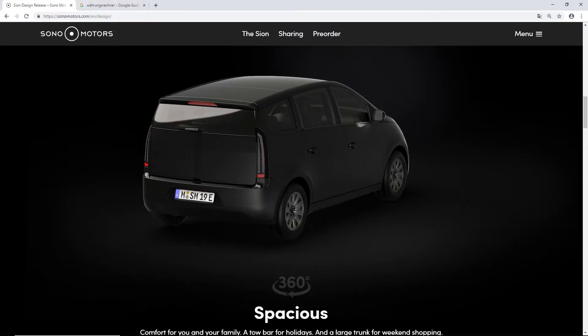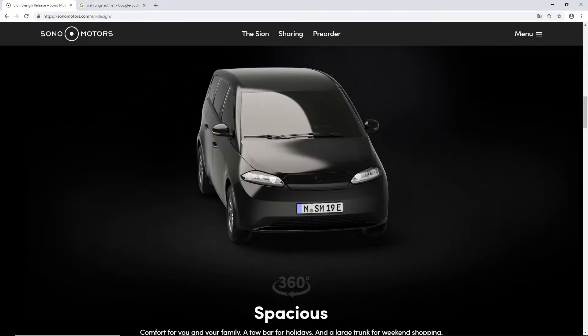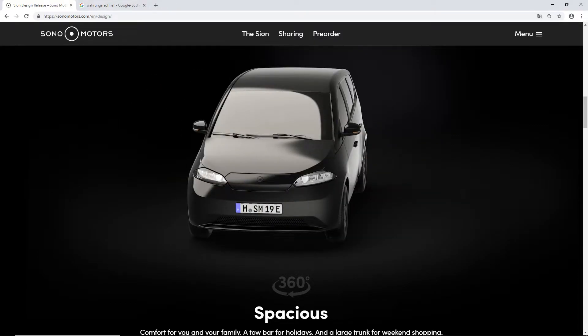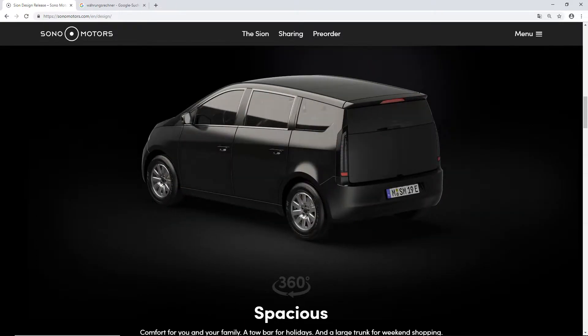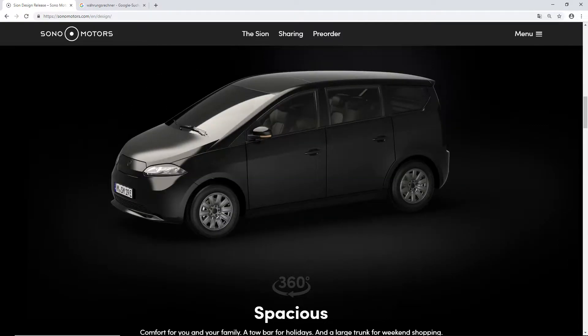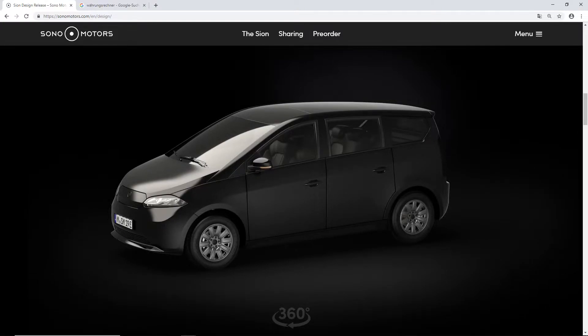This is how the car looks from the outside — basically solar cells everywhere. They're on the roof, on the hood, on the sides, on the back — really everywhere. Of course, beauty is in the eye of the beholder. It does not look as sleek as a Tesla Model S or Porsche Taycan, but I think it's a decent design, and if you need space it's not bad at all.